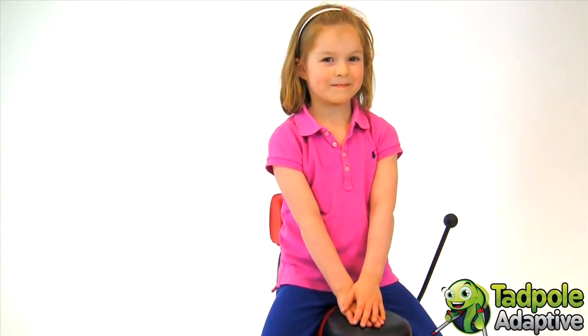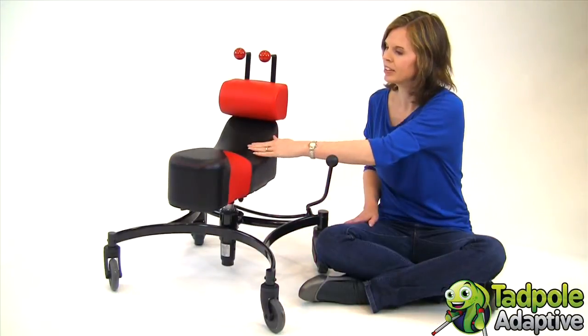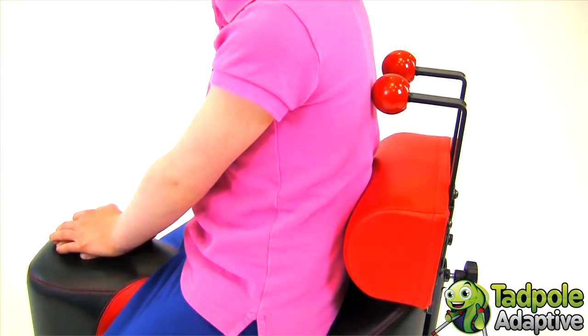Tevo Cease addresses these limitations with a seat that helps the child find their body center, gives them sensory input or reminders, and initiates active upright posture.